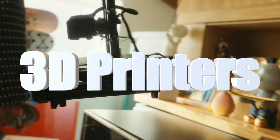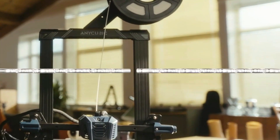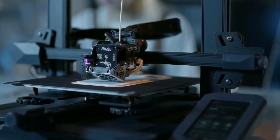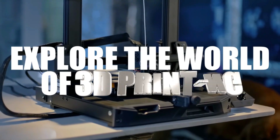3D printers for beginners are like magic wands that bring imagination to life. One can create tangible objects from digital designs with just a few clicks and some creativity. Whether it's a cute figurine or a useful tool, the possibilities are endless. So let your imagination run wild and explore the world of 3D printing.